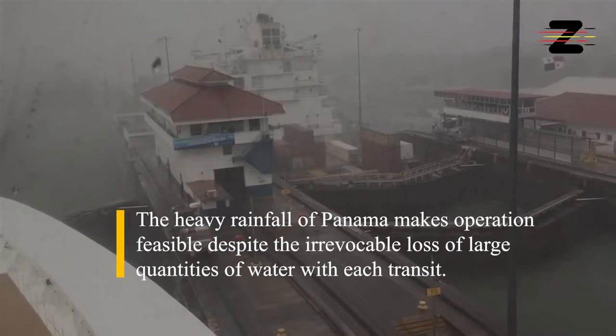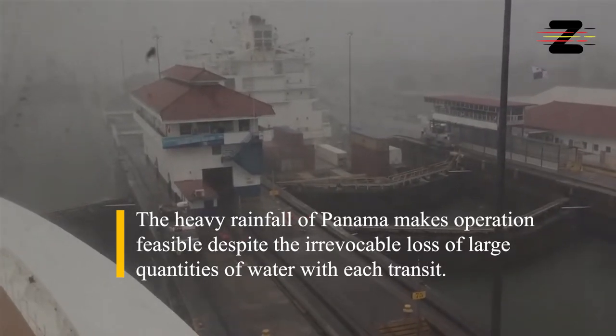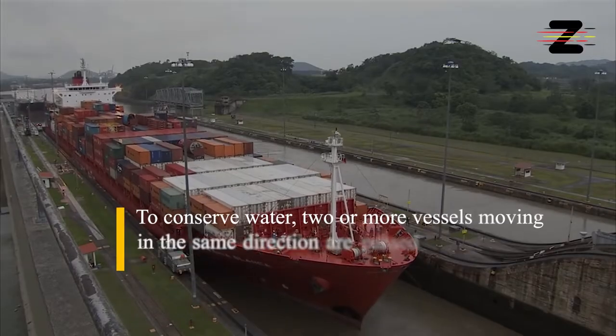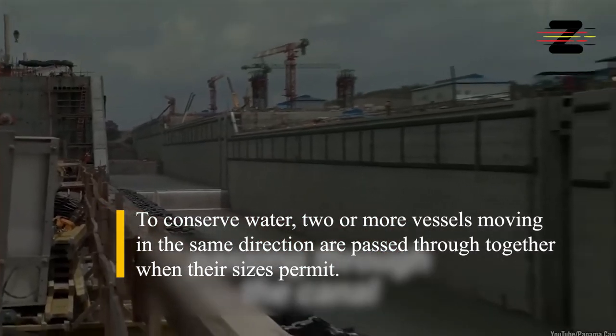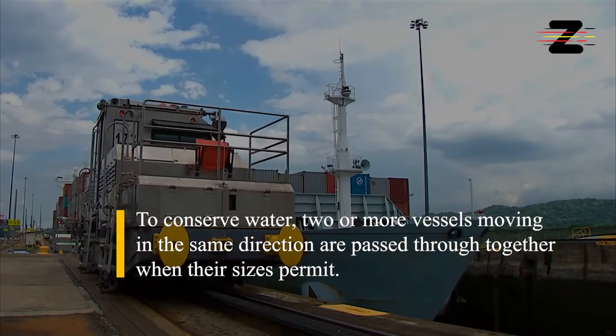The heavy rainfall of Panama makes operation feasible, despite the irrevocable loss of large quantities of water with each transit. To conserve water, two or more vessels moving in the same direction are passed through together, when their sizes permit.